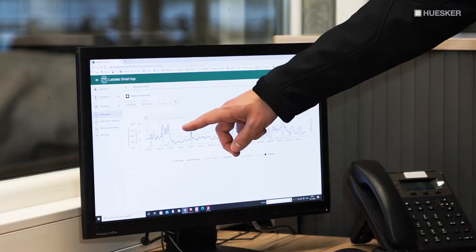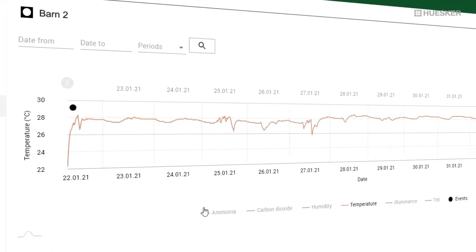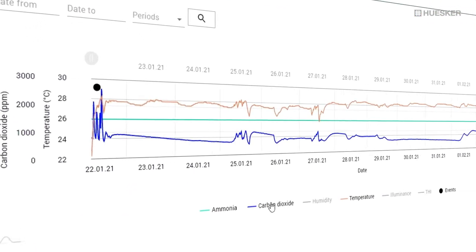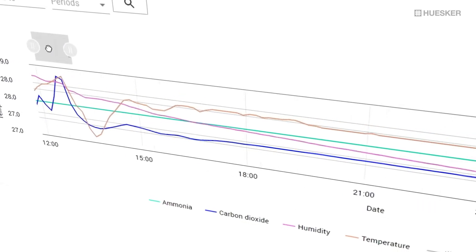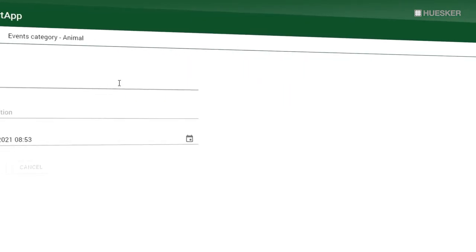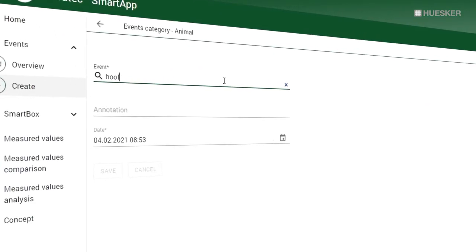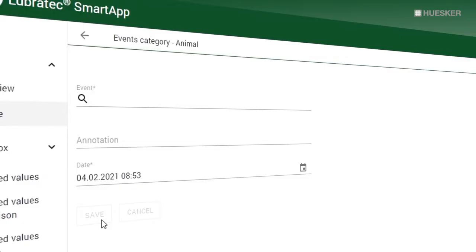Deviations from the recommended or your individually defined climate data are indicated by comprehensible color coding. In this way you can reliably recognize recurring patterns over time and also document special events such as claw care, extreme weather conditions, or feed changes in the app and easily understand correlations.